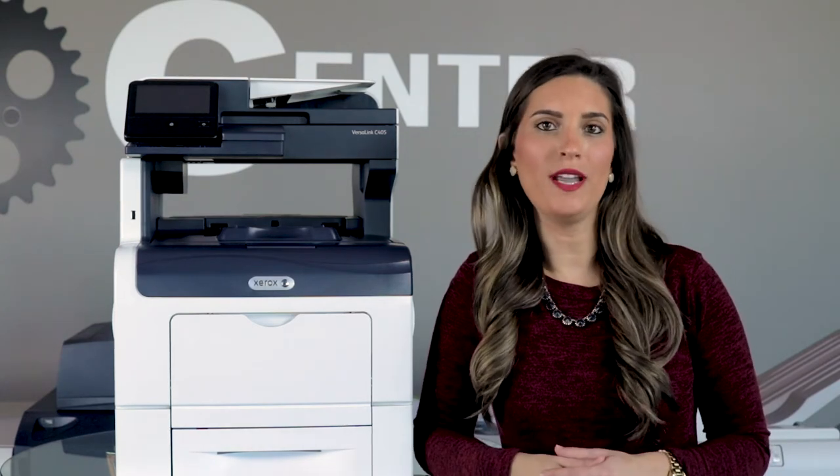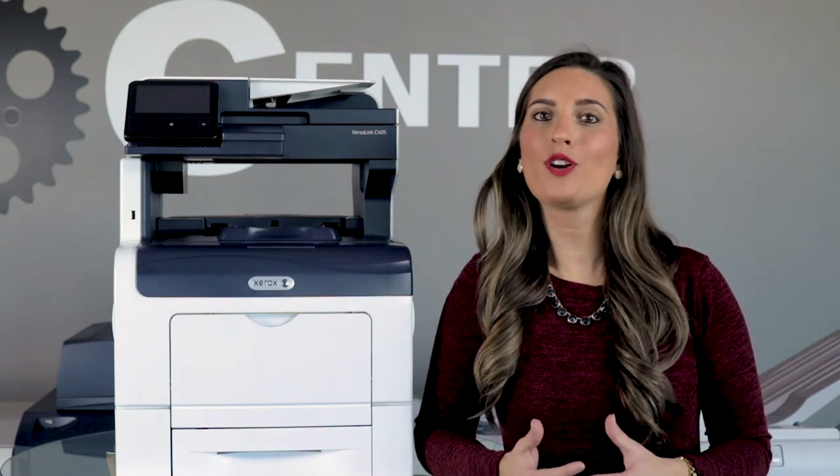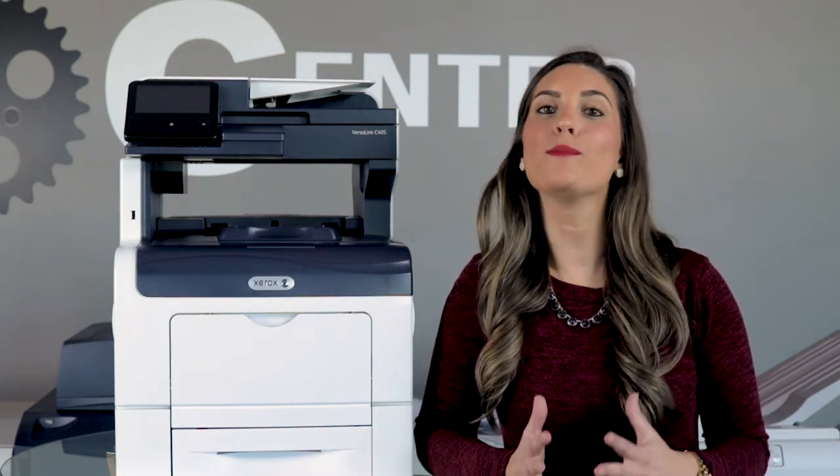Your business doesn't need a brand new copier. If you're just looking for a machine that copies, scans, prints, and faxes at an affordable price, purchasing a refurbished copier makes the most sense.